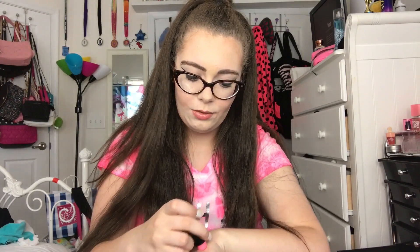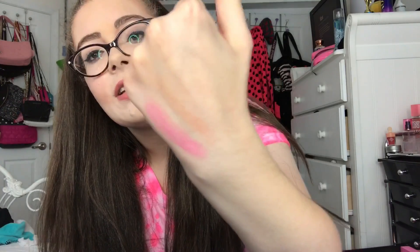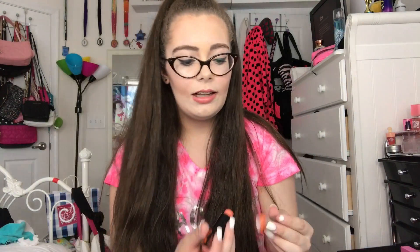Let me swatch it for you. Oh my gosh, gorgeous — look at that pigment, absolutely gorgeous. Next we have Tell, which is this peachy orange. That one doesn't leave much of a tint at all, just like a little hint of peach.